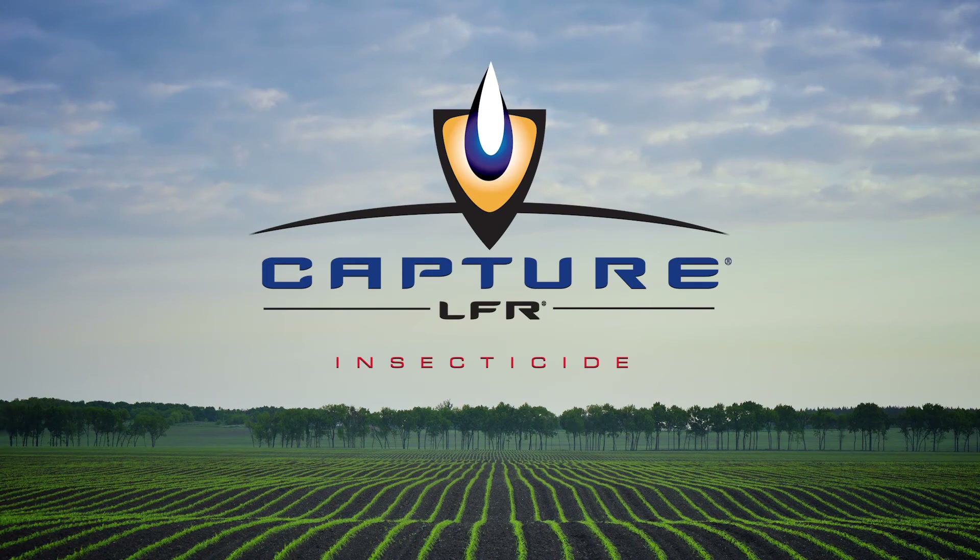As Dr. Bielow told us, getting off to a strong start is key to achieving high yields. We're going to talk to Lamar from FMC about their offerings for at-plant inputs. We were talking with Dr. Bielow about how important it is to get corn off to a strong, uniform initial stand. Can you tell us about FMC's at-plant offerings like Capture LFR and what LFR stands for? LFR stands for liquid fertilizer ready — it's our patented way of getting our active ingredients to mix smoothly and completely with liquid fertilizer as it's applied, so you get a nice, even application across the acre. Capture LFR uses bifenthrin in this liquid fertilizer ready formulation, giving you corn rootworm and wireworm protection.